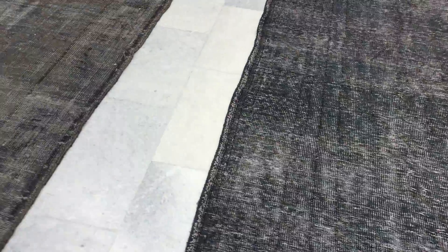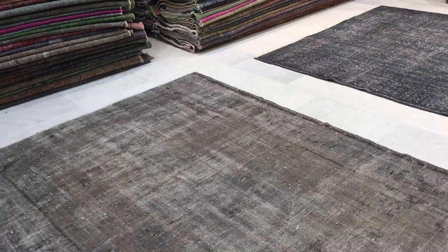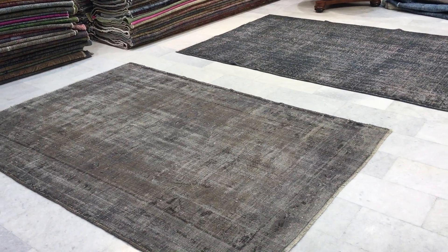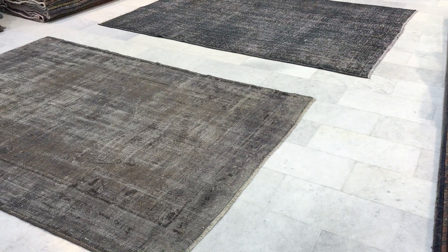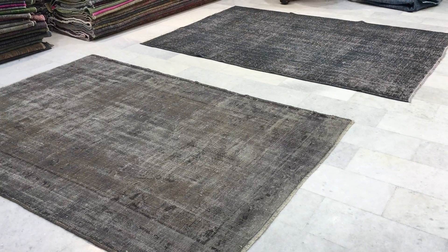I apologize for the inconvenience, but please have a look at this video, and if these two carpets are okay, we should be ready to ship Monday or Tuesday at the latest. They will be packed individually, as you requested, and then in a bigger package with each carpet code visible outside the package separately for your convenience.